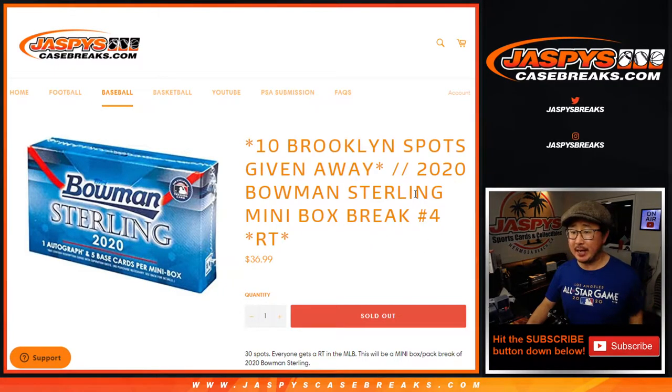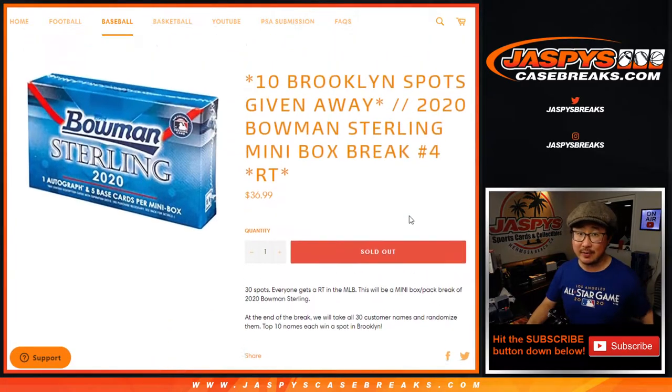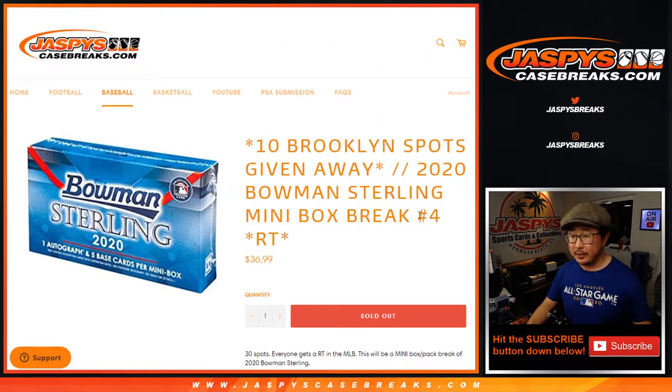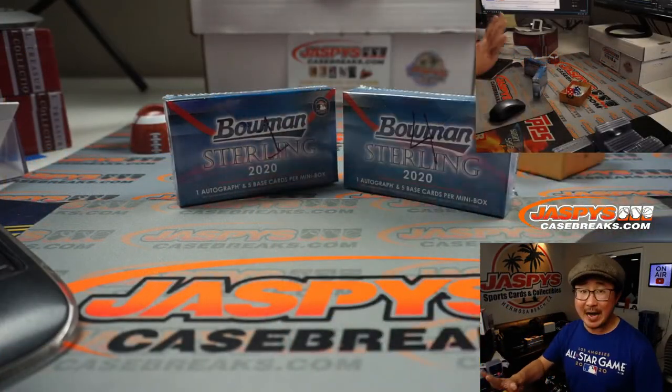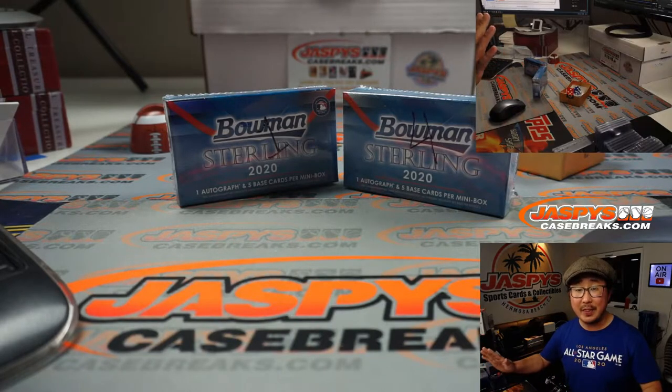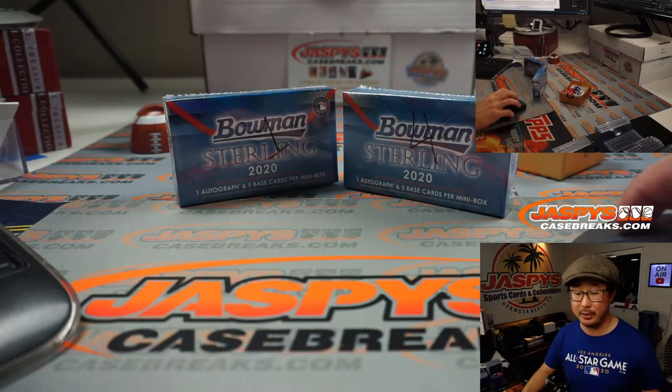Hi everyone, Joe for JaspiesCaseBreaks.com coming at you with 2020 Bowman Sterling Baseball mini box break number four. We'll do the break itself and at the end of the break we're going to re-randomize everybody's names and give away 10 spots in that Brooklyn Collection Baseball. So we're doing break four now, which is going to be one of these boxes. Break five is already loaded up — that's the last one, and it unlocks a full case break random player break of Brooklyn Collection Baseball. Pretty good stuff.